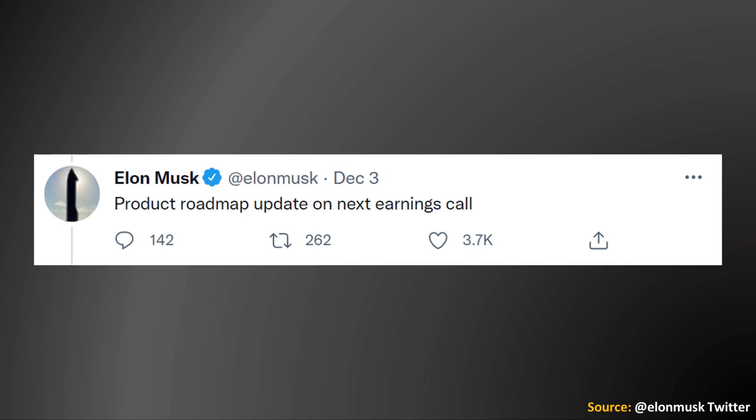We should have answers to these questions pretty soon. As Elon mentioned on Twitter, there will be a product roadmap update on the next earnings call, so the Q4 2021 Tesla investors conference call is going to be an exciting one. I'd love to hear from you in the comments below about this laser technology, the mono wiper stored under the hood, whether you think lasers will replace windshield wipers, and your thoughts on the quad-motor variant and four-wheel steering.